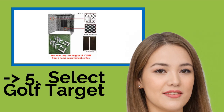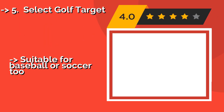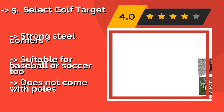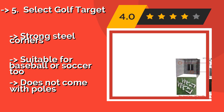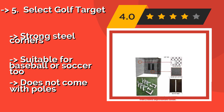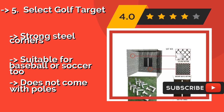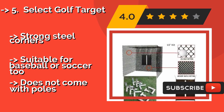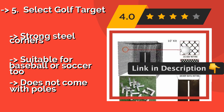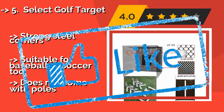Select Golf Target — depending on how much space you have available, the Select Golf Target, approximately $239, allows you to choose from a 20-foot or a 10-foot frame. The heavy-duty archery netting will keep balls contained, even for those of you who can really crank it. Strong steel corners, suitable for baseball or soccer too, but does not come with poles.